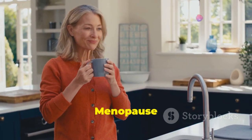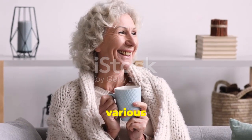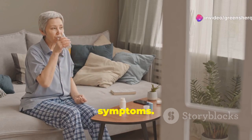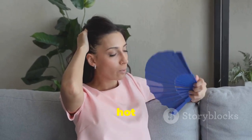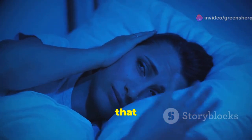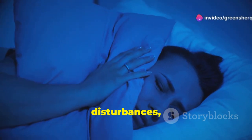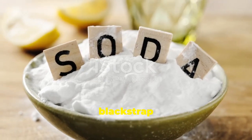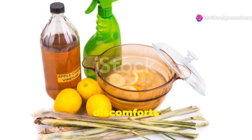Menopause is a significant phase in a woman's life, marking the end of her reproductive years. This transition, while natural, can be challenging due to hormonal fluctuations that can lead to various symptoms affecting both physical and emotional well-being. These symptoms can include hot flashes, night sweats that disrupt sleep, mood swings, and insomnia. While more research is needed, some proponents believe that the combination of apple cider vinegar, blackstrap molasses, and baking soda may help alleviate menopausal symptoms through a holistic approach.